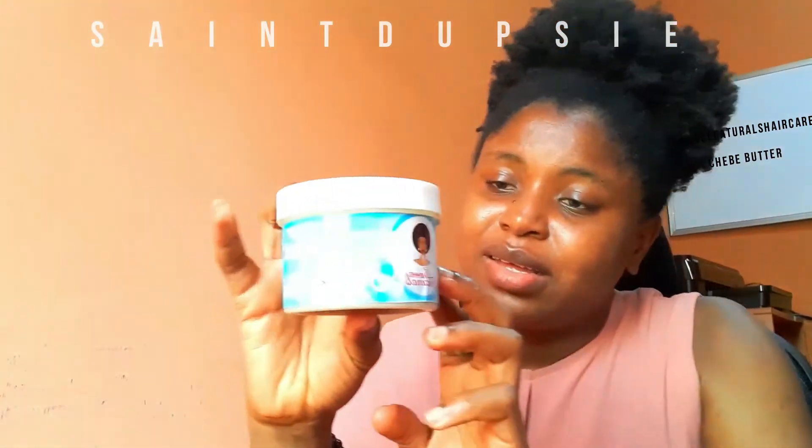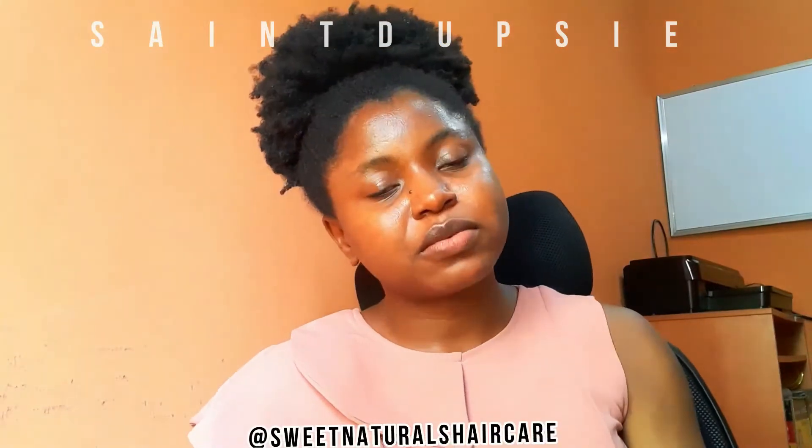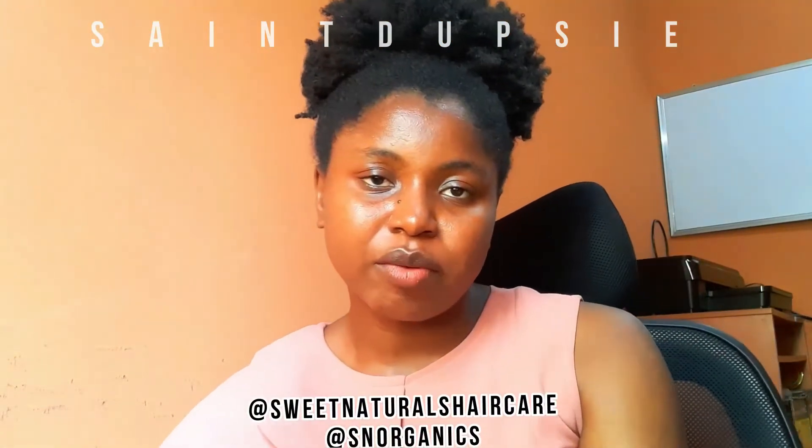The packaging of the chebe butter is basically the same as the hair oil, so I hope Sweet Naturals improves on their packaging overall.